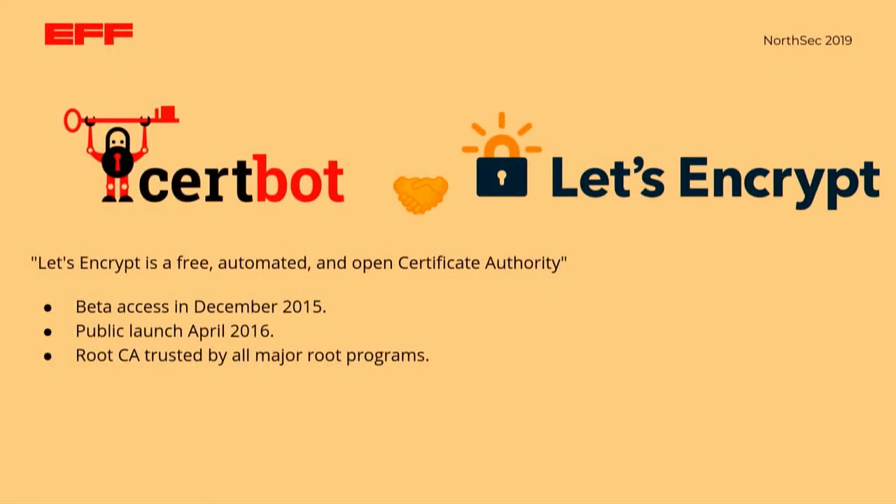Our goal with Certbot and Let's Encrypt is to encrypt the whole web. When we started the project, it was expensive and complicated to get a certificate. We could solve the expensive part, but if it was still complicated, we would not succeed. Complicated is just another kind of expensive. So we built Let's Encrypt based on ACME, an IETF protocol developed in tandem with the service. ACME automates the process of validating control over a domain name and requesting certificates, allowing an ACME client like Certbot to get and install a certificate with basically no human intervention. Even better, the client can automatically renew certificates before they expire, decreasing the chance of expired certificate warnings.